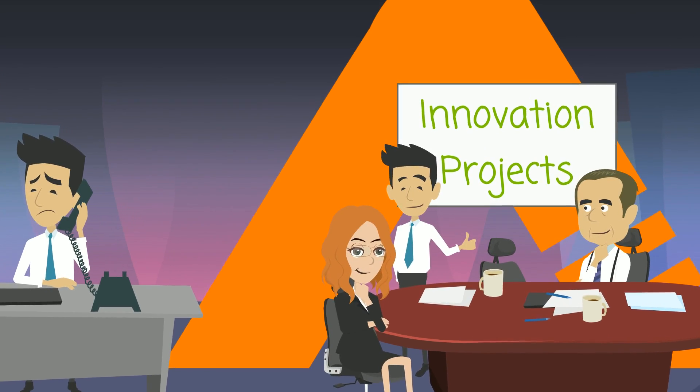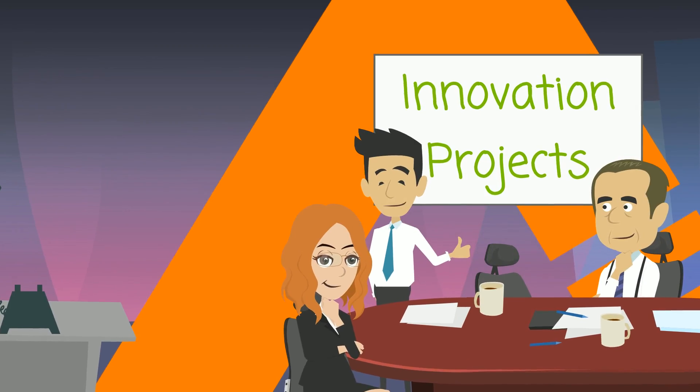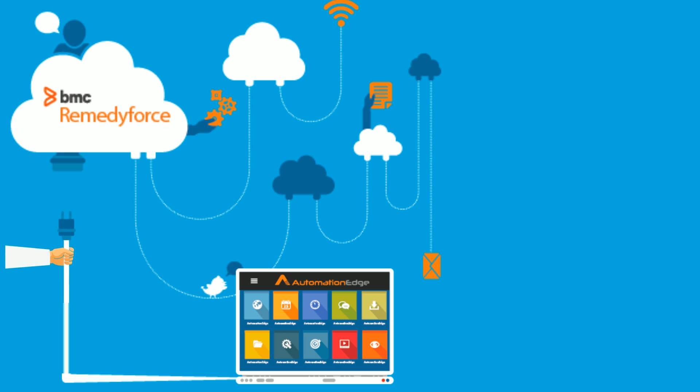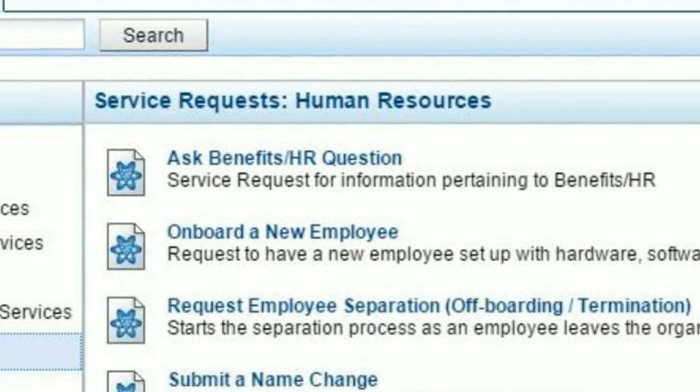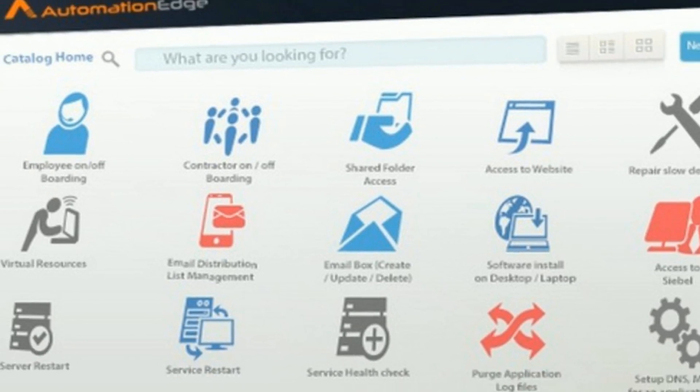With Automation Edge, you will be able to free up time of your L1, L2, and at times L3 human engineers, and IT will be able to focus on innovation projects. Automation Edge seamlessly integrates with Remedy Force. You will be able to integrate your existing service requests or use our bundled service request definitions in just a few minutes using our wizard.